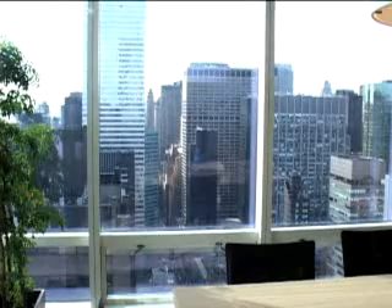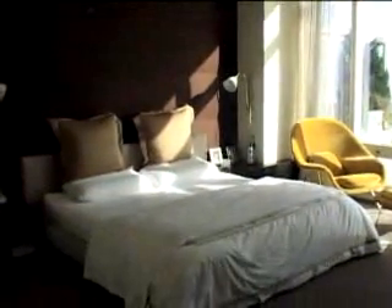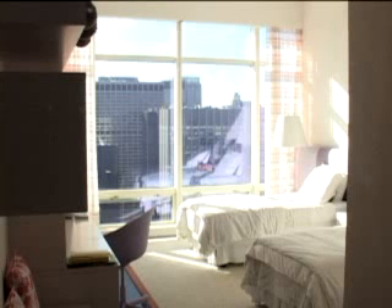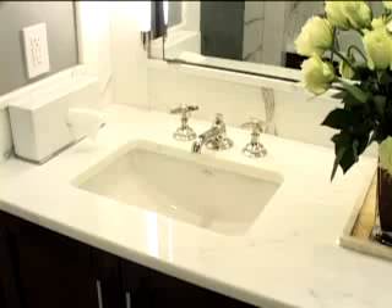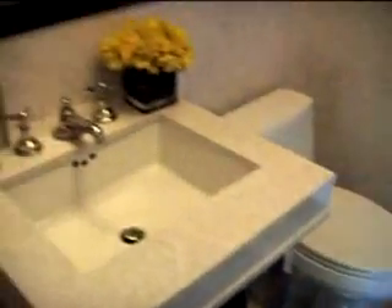There are floor-to-ceiling windows throughout the apartment. There are two master suites in this apartment. One faces east onto the terrace with its own private entrance to the terrace. The other faces south with spectacular south New York City views. All four bedrooms have ensuite bathrooms, plus there is a beautiful powder room off the center foyer.